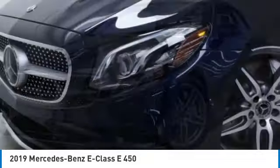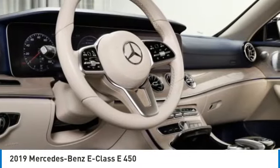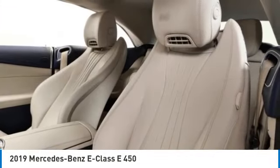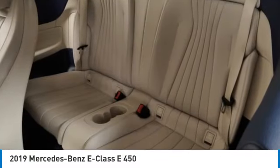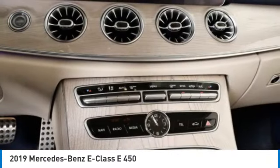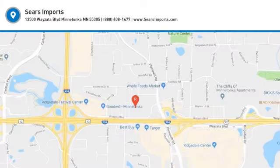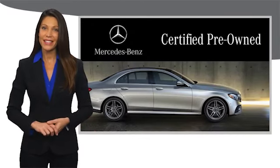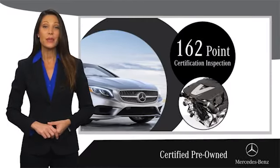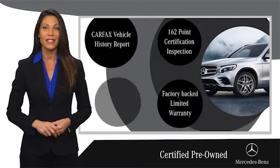Your new ride is just a phone call away. A certified pre-owned Mercedes-Benz is so much more than a used car. It's built by a company famous for engineering triumphs, racing heritage and its commitment to luxury, quality, reliability and safety. Ask your dealer for details about the Mercedes-Benz Certified Pre-Owned Program.